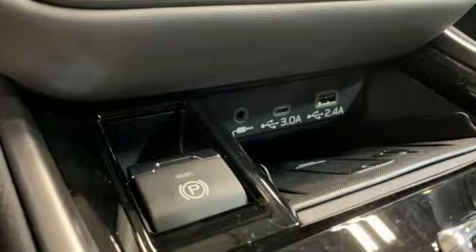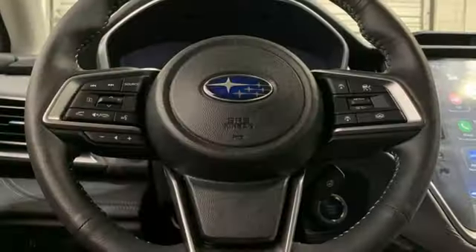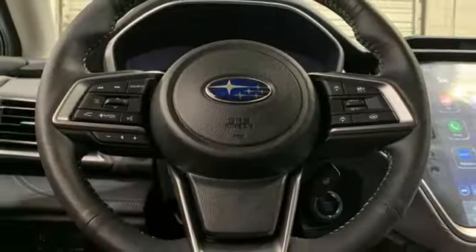Intercooled turbo H4 engine, hands-free lift gate, four-wheel drive, and steering assist cruise control.